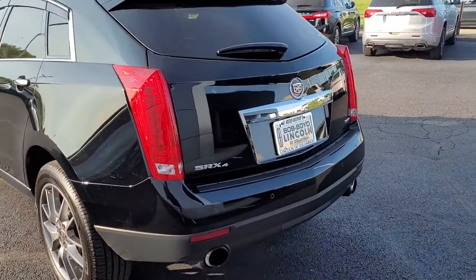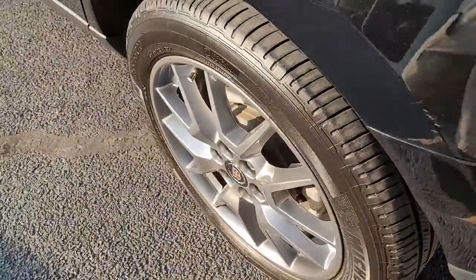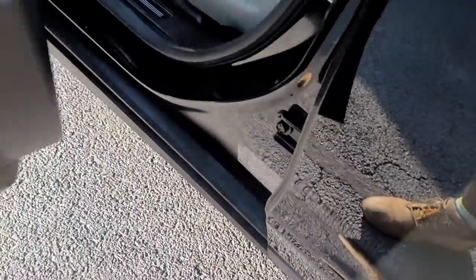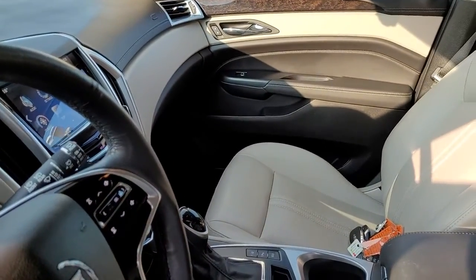These are just some of the great options this vehicle comes with: panoramic roof, keyless entry, navigation system, all-wheel drive, sun/moonroof, V6 cylinder engine, heated mirrors, backup camera, remote engine start, and keyless start.